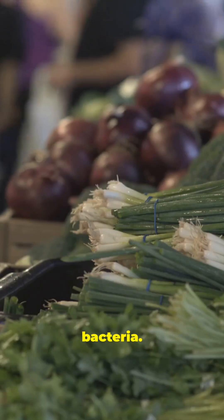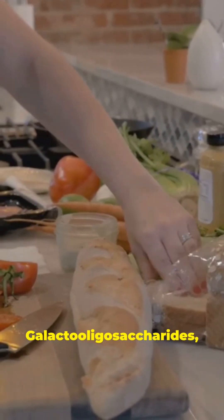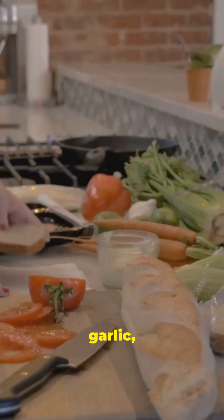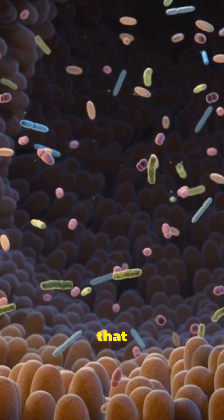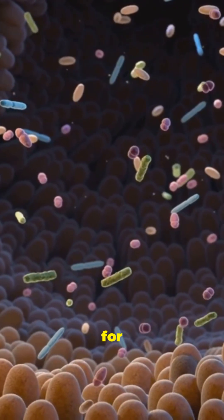Feed your good bacteria. Eat foods rich in prebiotics like galactooligosaccharides, fructooligosaccharides, and inulin, found in garlic, onions, bananas, and oats. They feed your natural bacteria that make short-chain fatty acids like butyrate — the main energy source for your gut lining.